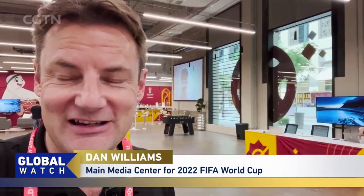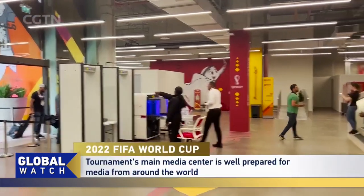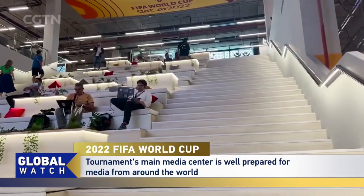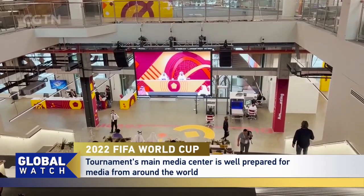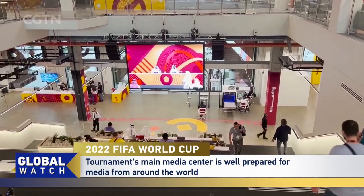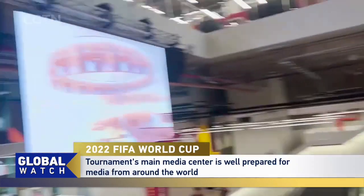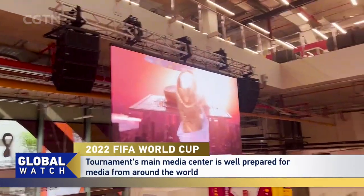We're in the local organizing committee's main media center. It's been set up specifically for this World Cup, and I just want to give you a bit of a tour of this facility because it is pretty impressive. You come in from street level and you're greeted by this amazing open lobby area, with people doing a bit of work while watching the TV.